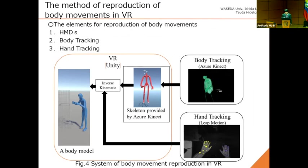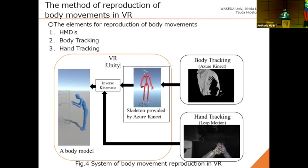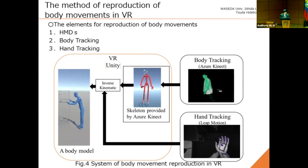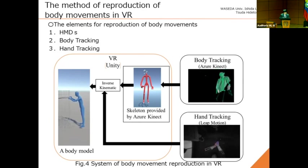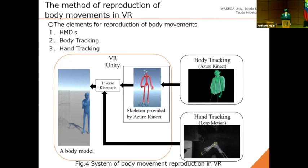This slide shows the method of reproducing body movements in VR. In this system, Unity is used for VR application development. The elements for reproducing body movements are defined as follows. First, a head-mounted display is needed for recognizing VR and tracking head position. Second is body tracking — in this study, body movement is tracked using a Kinect sensor. Third is tracking of the upper body parts, specifically tracking hand movements using a motion controller. These data are integrated to move a full-body model, and inverse kinematics is used to animate the body model.